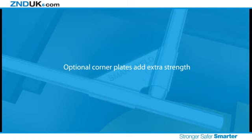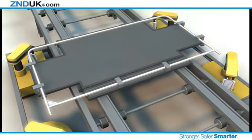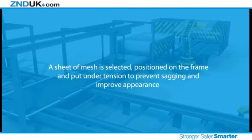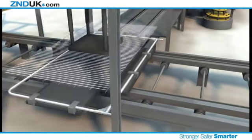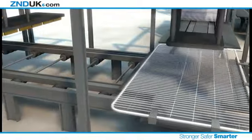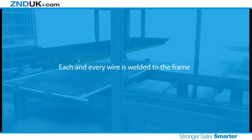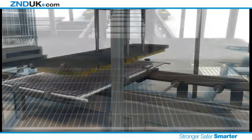Optional corner plates add extra strength. A sheet of mesh is selected, positioned on the frame and put under tension to prevent sagging and improve appearance. All fencing mesh is produced in-house and can be tailored to meet any requirements. Each and every wire is welded to the frame. This process is unique to ZND and results in a much stronger and more durable fencing panel.